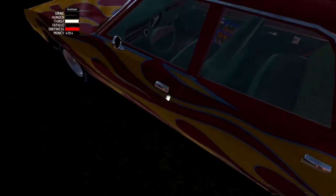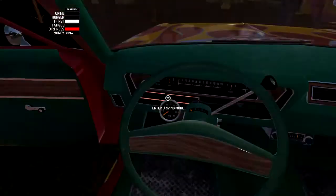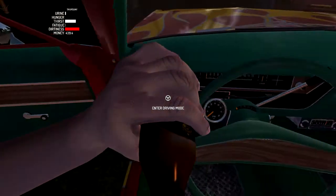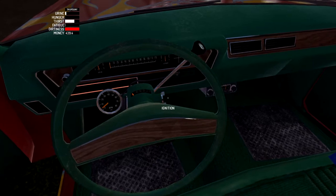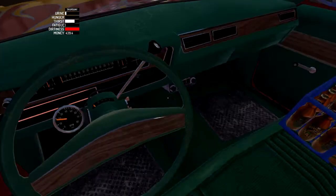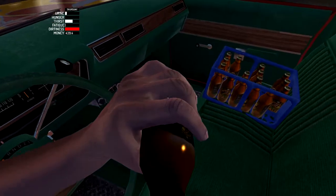Hello and welcome back to my drunk driving simulator. Today I figured since I mentioned it before and we never quite got there, I'd actually try and find the drag strip. And since it's a drunk driving simulator, we're going to have some beers on the way.